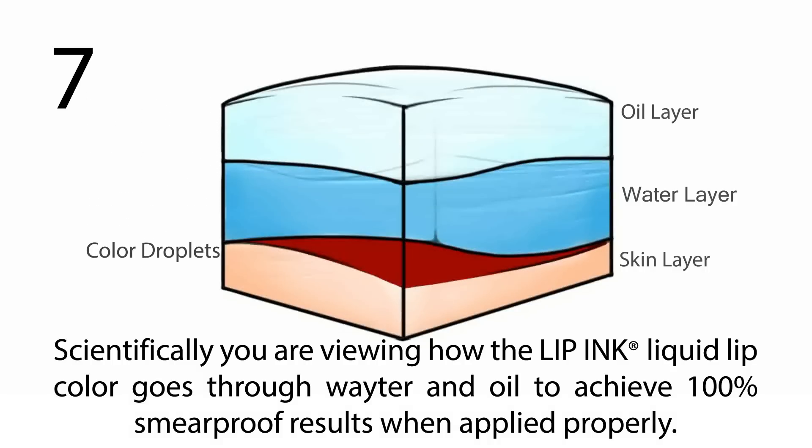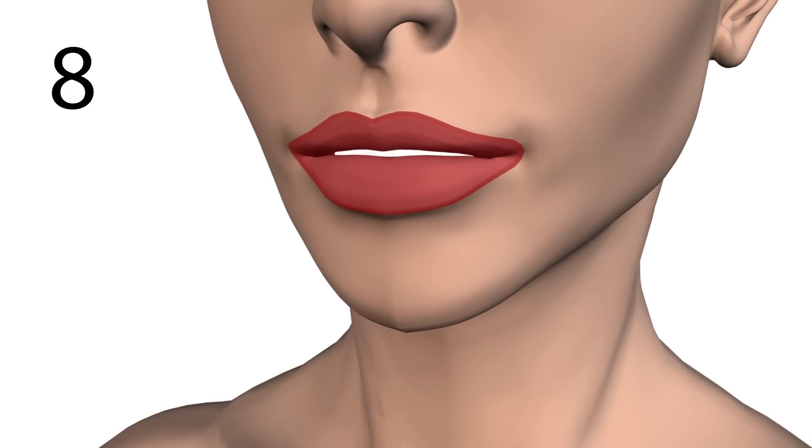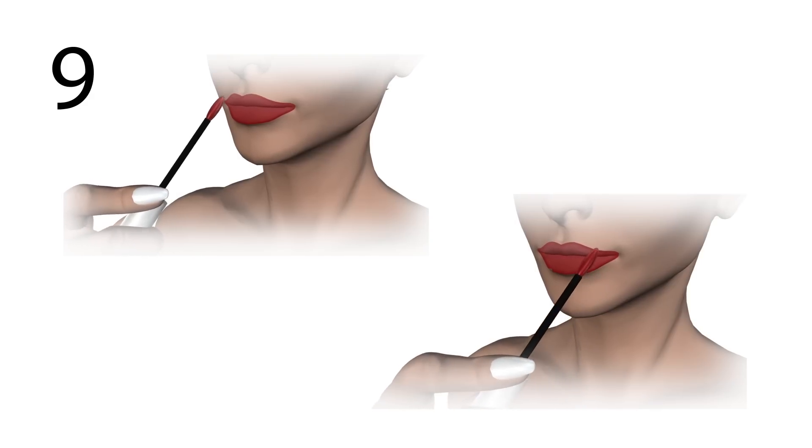The slower the application, the more color is absorbed. Step 8: allow color to dry for 10 to 20 seconds with lips in a slightly parted, relaxed position. Step 9: repeat the color application twice for a total of three layers, allowing 10 seconds for each layer to dry. This provides maximum coverage.